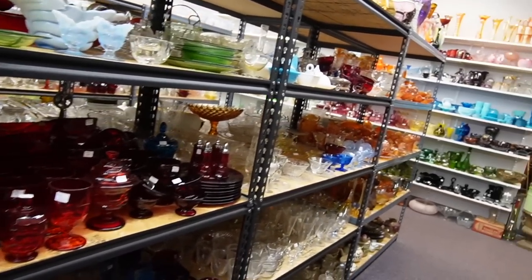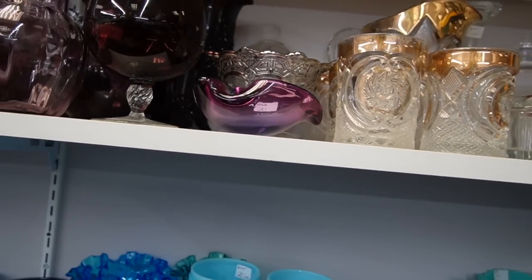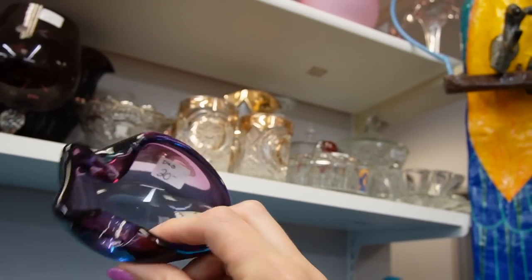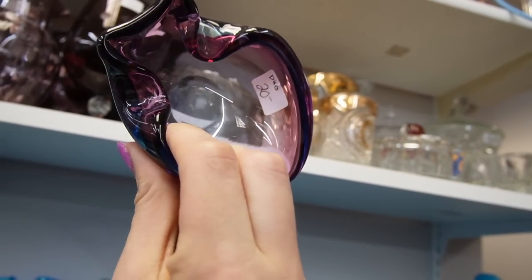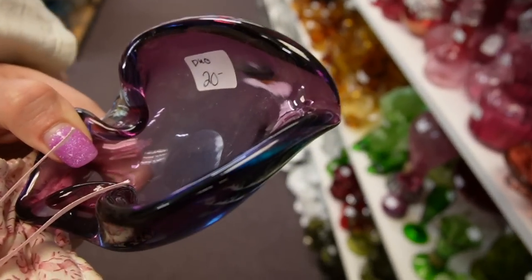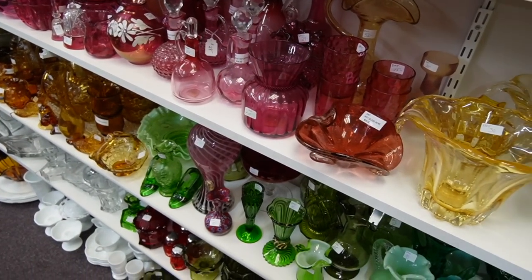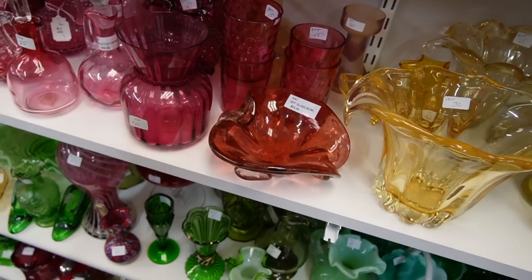Wow, when the one-year-old is impressed, you know it's good. I love this little dish here. Let's see if I can get it one-handed. Oh my gosh, the coloration on that - the blue with the purple. We call that mulberry. I think we're going to grab that. It's beautiful. There's some more Murano - we'll pick that up.